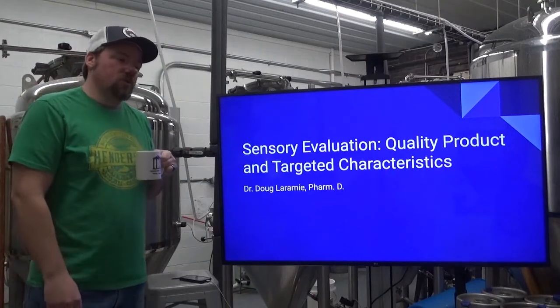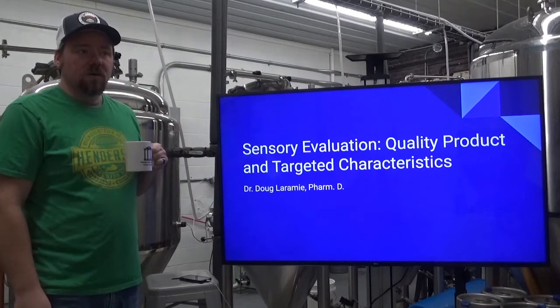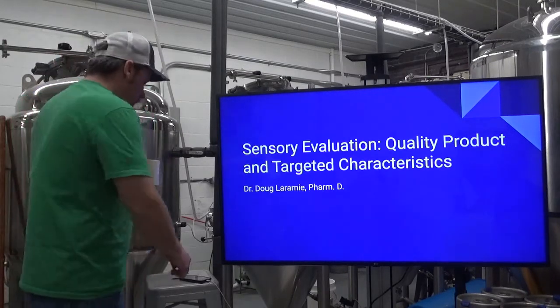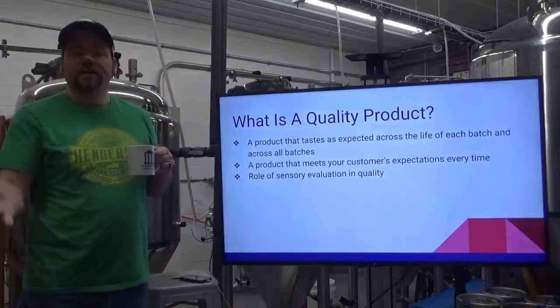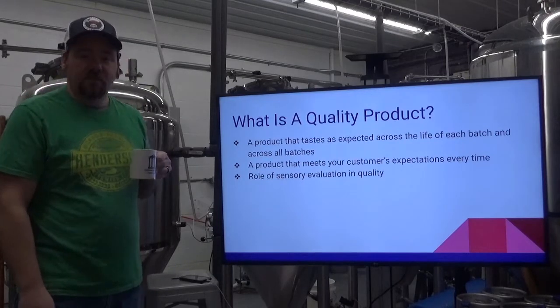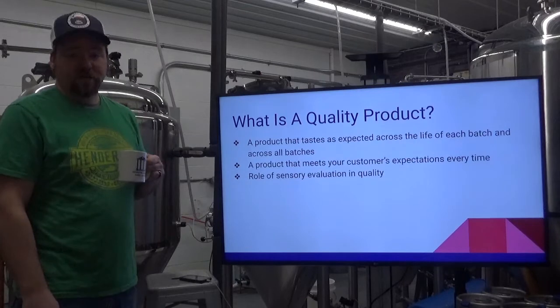In order to evaluate something, you need to know how to evaluate it, to what standards, and by what descriptions. So what is a quality product? That can be a very subjective question. It can also be a very objective question.